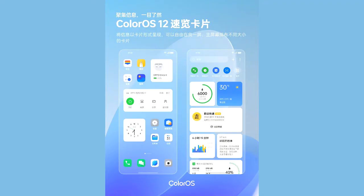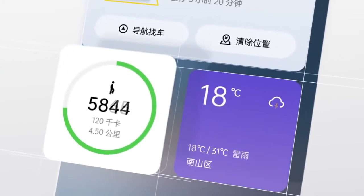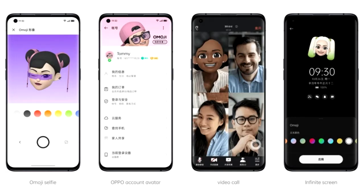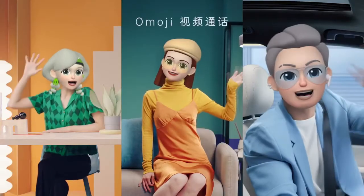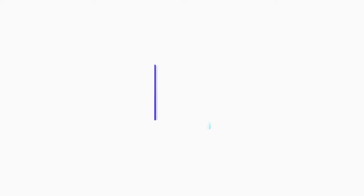In ColorOS 12, you will get different new widgets like total screen time, connected devices, weather, health, and a lot more. You will also get a personalized 3D emoji by Oppo called O Emoji, and there will definitely be a lot more changes and features in ColorOS 12.